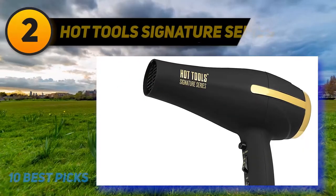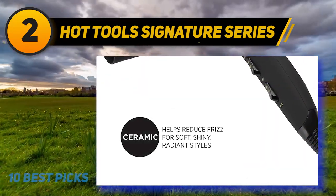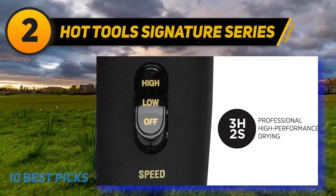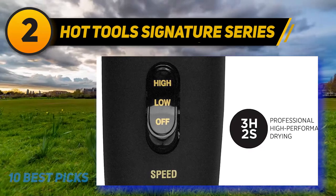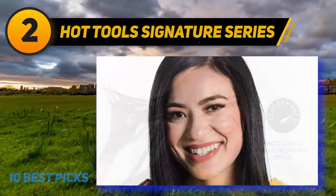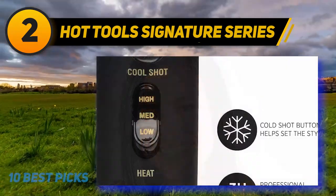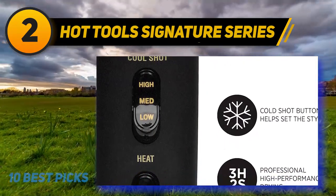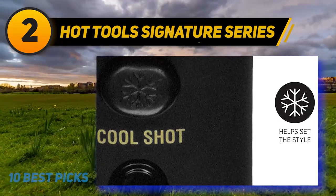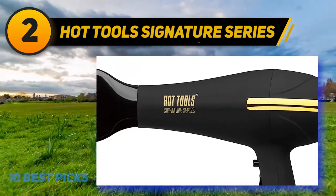Coming at number 2: Hot Tools Signature Series. The Hot Tools Signature Series Turbo Ionic Dryer features ceramic technology that emits far infrared heat to help seal the cuticle and protect from heat damage, while boasting a very comfortable user-friendly design. The smooth surface of this surprisingly lightweight dryer was highlighted in multiple reviews. With a convenient removable filter, you're able to take out lint and debris to prolong the life of your dryer, making the higher price point worthwhile with easy regular maintenance. This dryer is surprisingly light for its size and powerful enough to dry hair rather quickly.